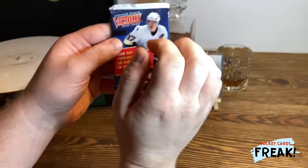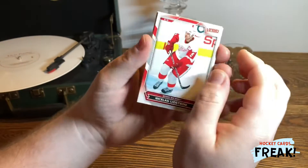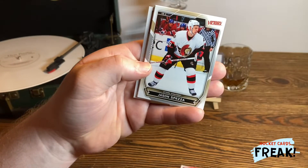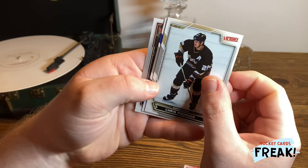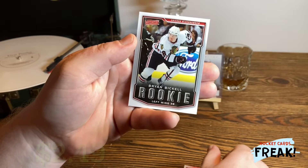Now pack number two. Niklas Lindström, Brian Rolston, Jason Spezza, Chris Pronger, Vincent Lecavalier, and a True Key Card of Brian Bickle. Really nice.